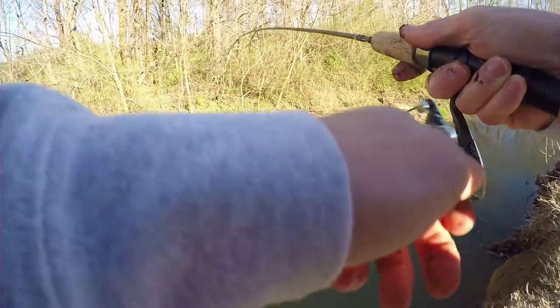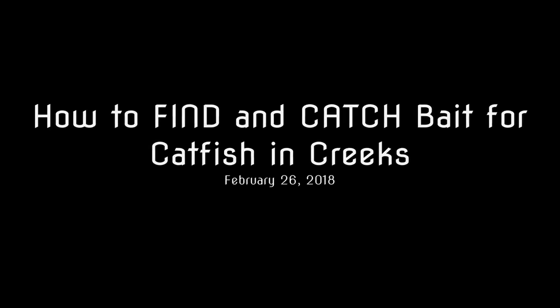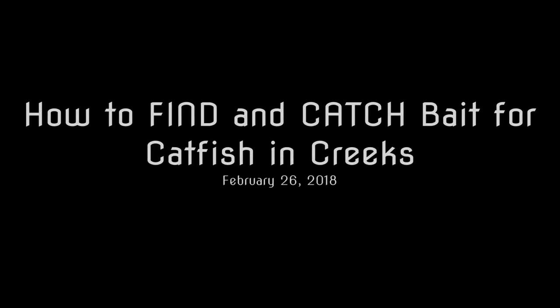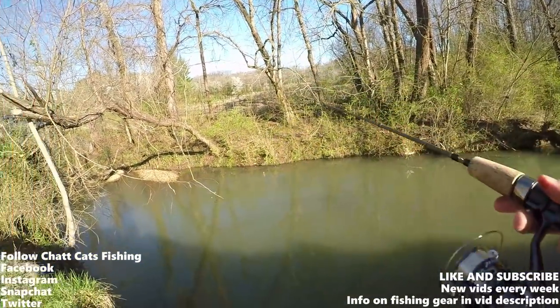Fish on. Another one, guys. What's up, everybody? Chatt Cats Fishing here. Welcome to today's episode.